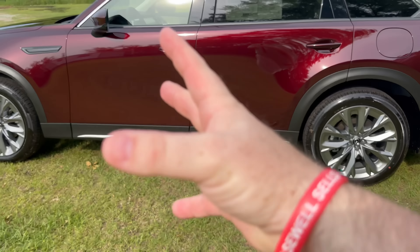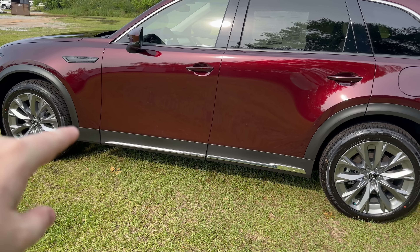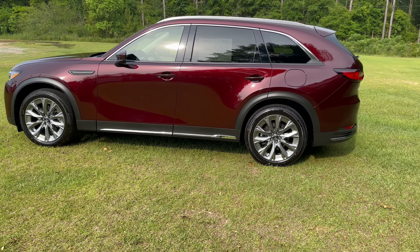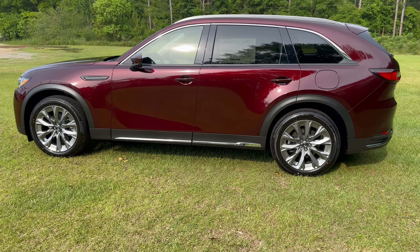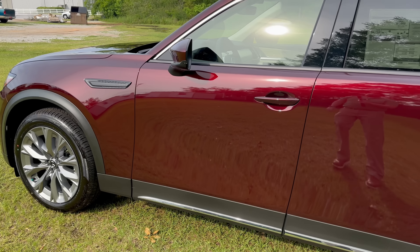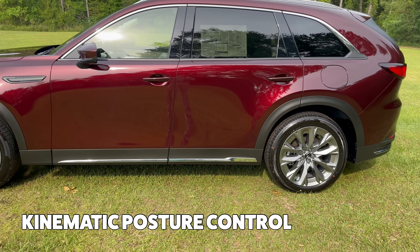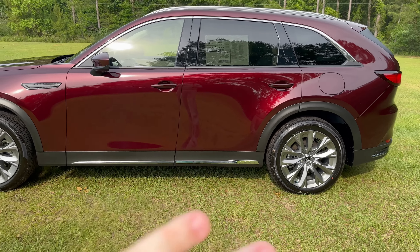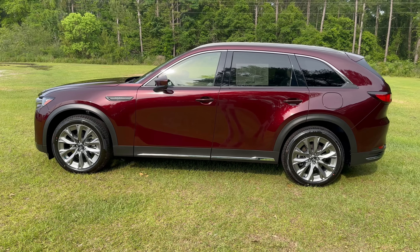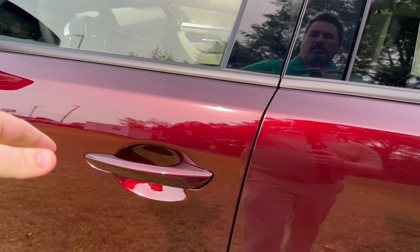The i-Active all-wheel drive keeps some torque in reserve up front. If you need extra traction, it has the same predictive system that all Mazda crossovers have to get you whatever traction you need for any environment. It's rear-wheel drive the majority of the time, which improves your steering and handling, eliminates torque steer, and also has the kinematic posture control, which helps prevent body roll by using braking in turns. This is really the best driving crossover — not to mention the best third-row crossover on the market currently.